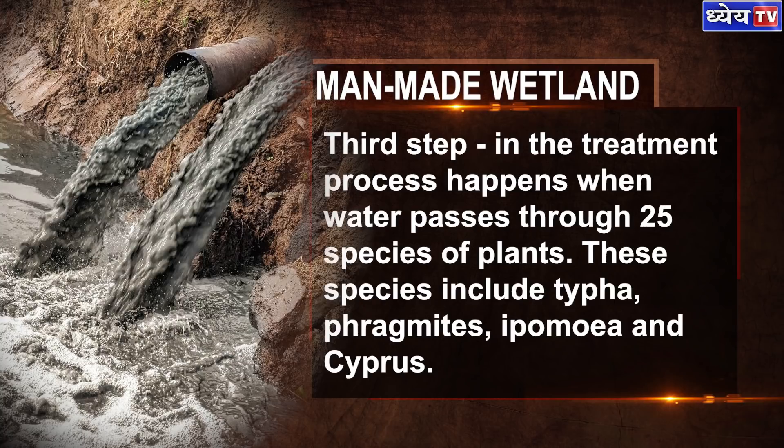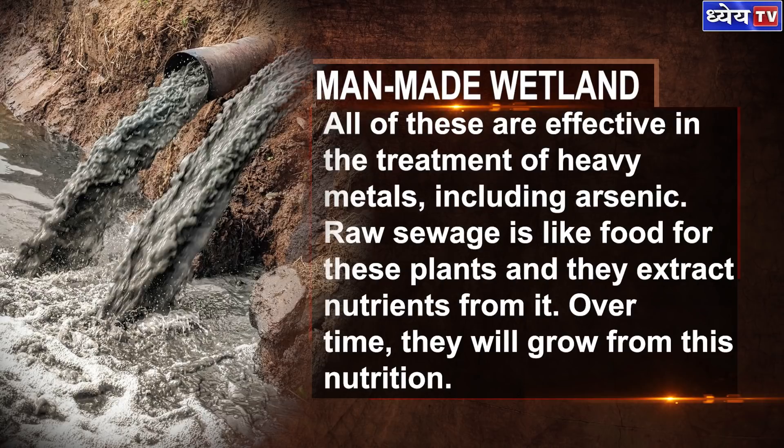The third and final step in the treatment process happens when water passes through 25 species of plants. These species include typha, phragmites, ipomea, and cypress. All of these are very effective in the treatment of heavy metals, including arsenic. The raw sewage is like food for these plants and they extract nutrients from it. Over time, they will grow from this nutrition.